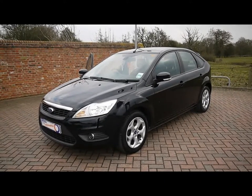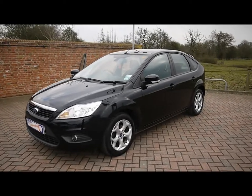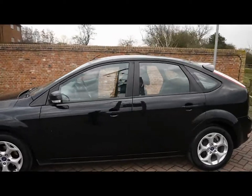Welcome to Imperial Cars. Here we have a Ford Focus Sport 1.6 TDCi on an 11 plate. We'll take you for a quick tour around the car to highlight some features and to give you a good idea of the condition as well.